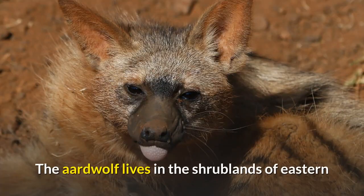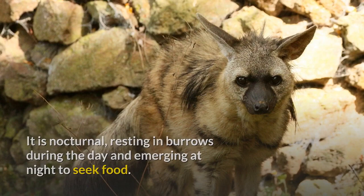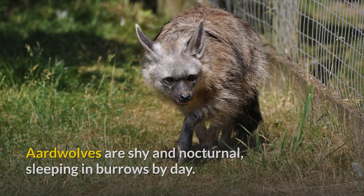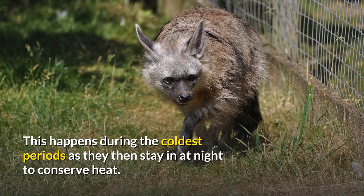The aardwolf lives in the shrublands of Eastern and Southern Africa — open lands covered with stunted trees and shrubs. It is nocturnal, resting in burrows during the day and emerging at night to seek food. On occasion during the winter, they become diurnal feeders, staying in at night during the coldest periods to conserve heat.